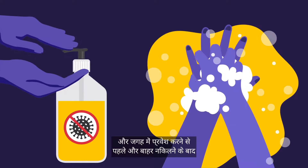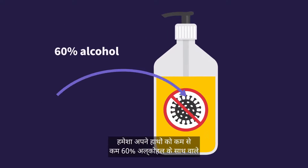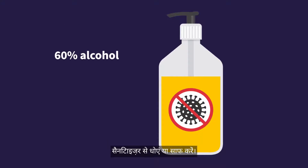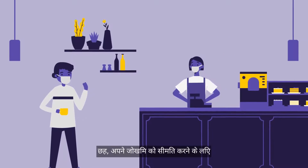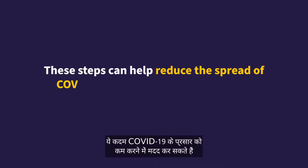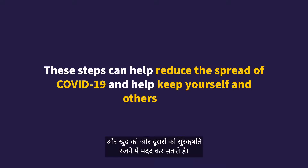5. Limit what you touch and always wash or sanitize your hands with a sanitizer with at least 60% alcohol before entering and after leaving the place. 6. Maintain space between you and others to limit your risk. These steps can help reduce the spread of COVID-19 and help keep yourself and others safe.